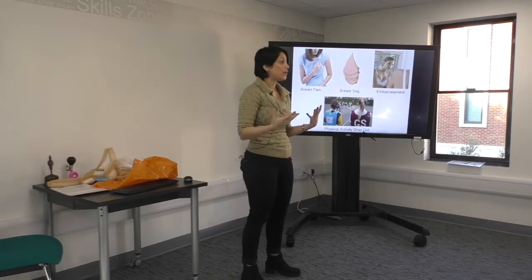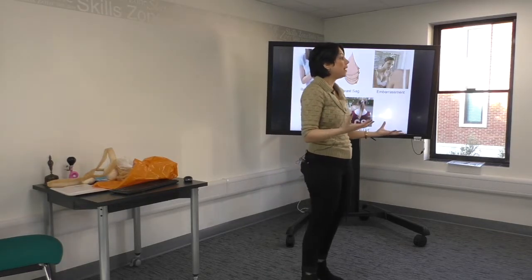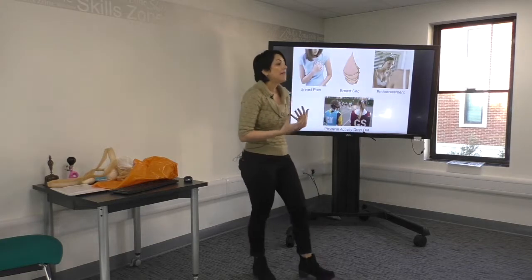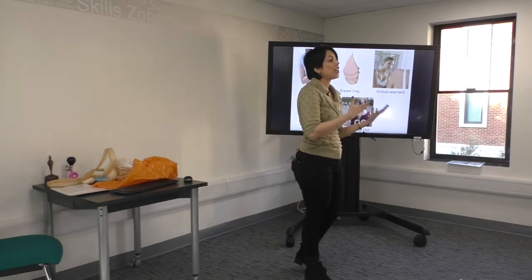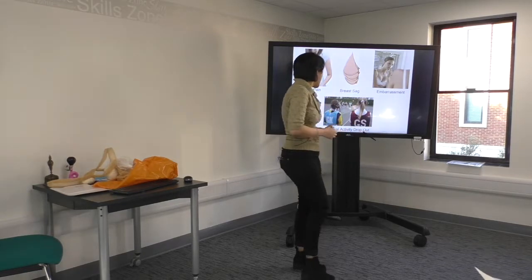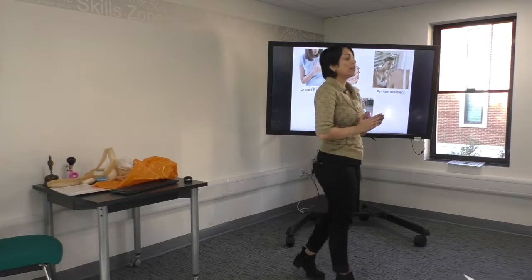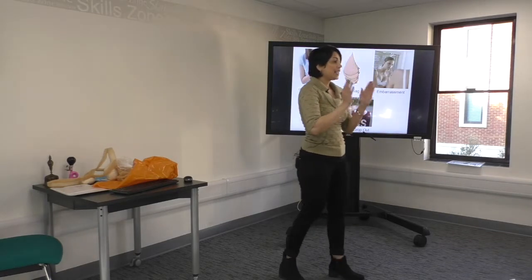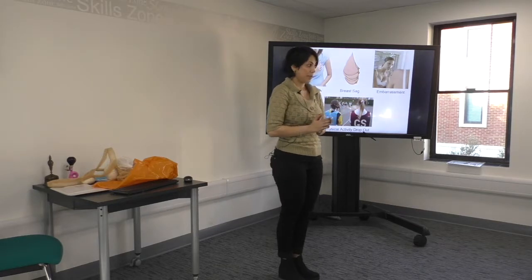They are embarrassed about breast bounce — and not only breast bounce, but also the size and shape of their breasts, the way their breasts look, boys' views of their breasts, and even getting changed in front of boys. Sadly, the negative effect of the breast on sport participation in adolescent girls is significantly greater compared to adult females.